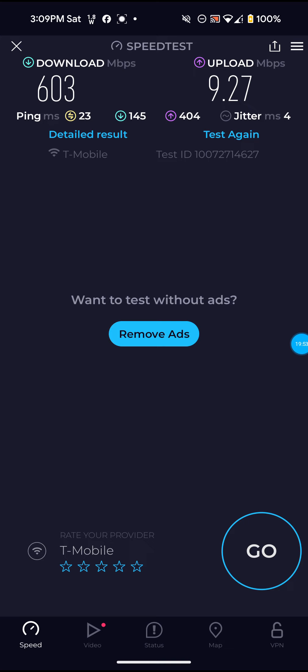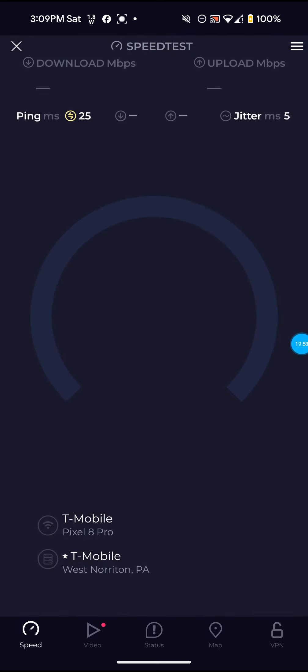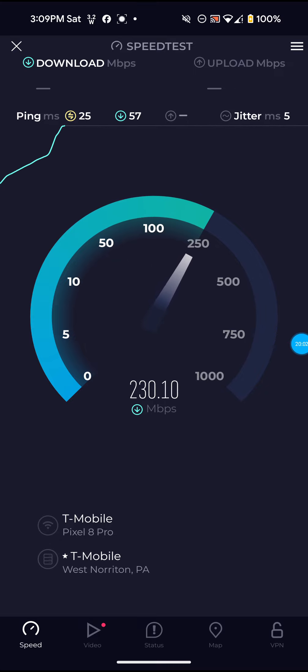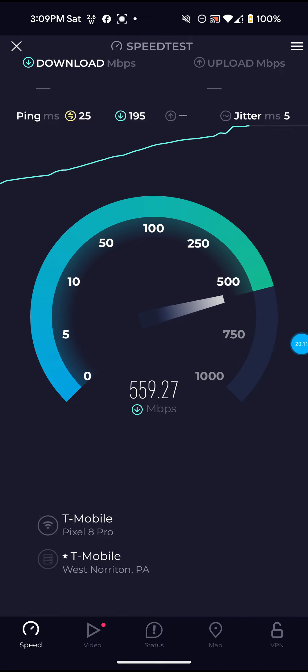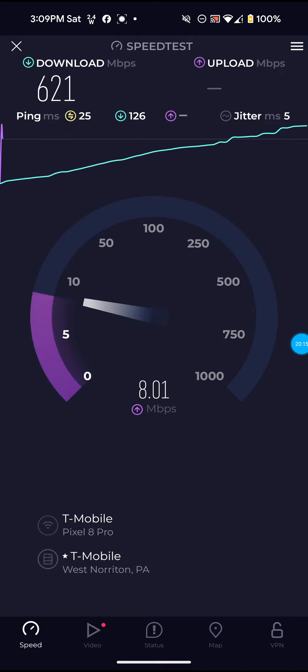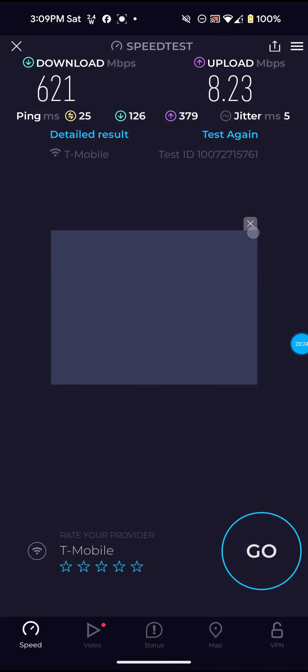That definitely wasn't bad. I do end up getting aggravated in these videos sometimes, and I apologize for that. It is frustrating to deal with a service that can be inconsistent sometimes, especially for the upload. I'm not blaming T-Mobile specifically — I'm blaming all the carriers in this area. The upload speeds don't matter who you have — they're just terrible in this area.